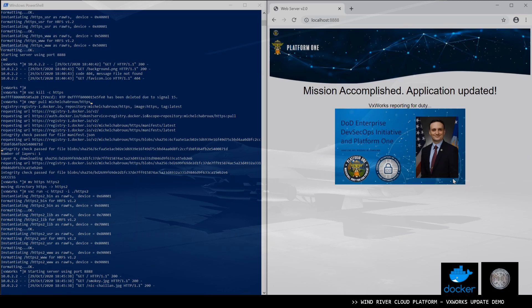What we have been able to demonstrate is a running VxWorks live system with a container being deployed. We shut down the application, pulled the new version live on the system, and then restarted the application to deliver the update — all of this using an IT-type framework, just like we would do in any other IT environment.